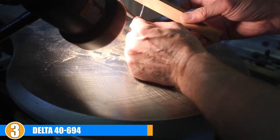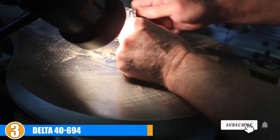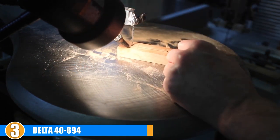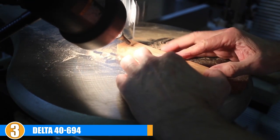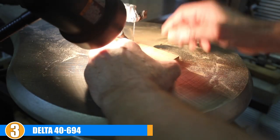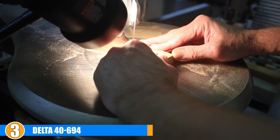The number three position is held by the Delta 40-694 scroll saw. The dual parallel link arm design of the 40-694 from Delta Power Tools helps it achieve surprisingly quiet and smooth operation. However, it wasn't that way when it arrived — initially it was making more noise than anticipated and vibrating as well. After looking inside, we determined it wasn't properly lubricated. A bit of synthetic grease helped solve the problem, but this shouldn't be necessary for a brand new unit.